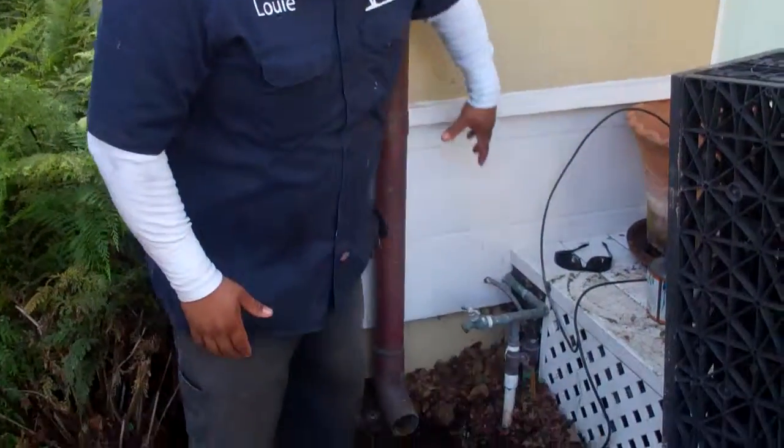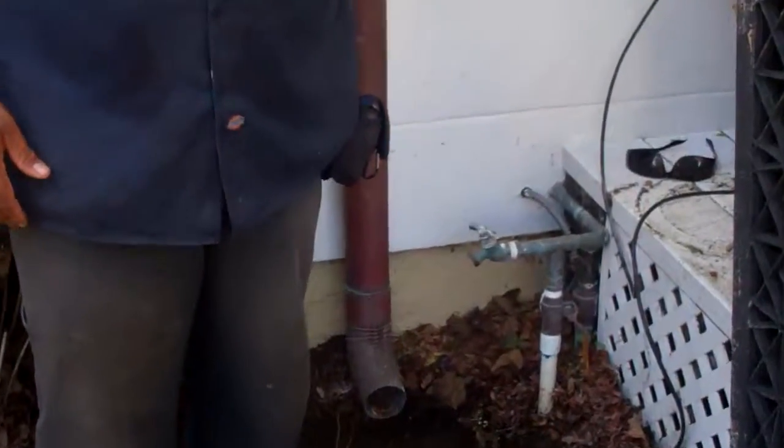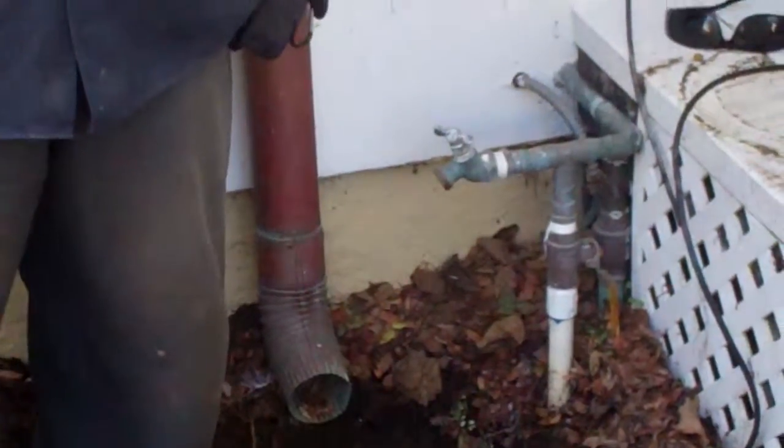How you doing? I'm Louie Gamino with Enviroscape LA. We're here at a project in Manhattan Beach and we're doing a little bit of rainwater diversion. We can see we have our downspout coming off our roof line — it's collecting all the rainwater that's going to fall.